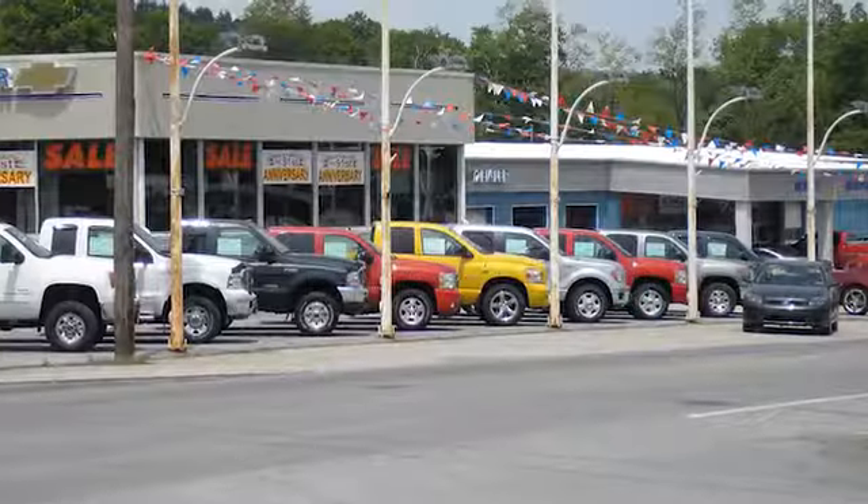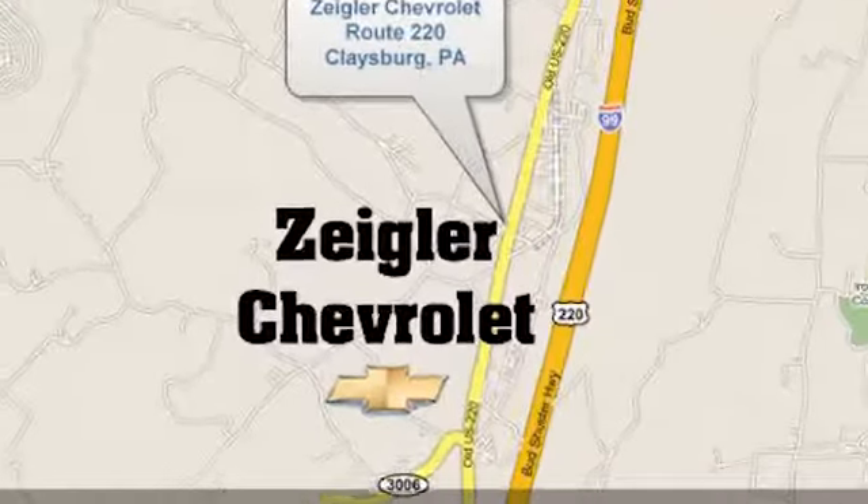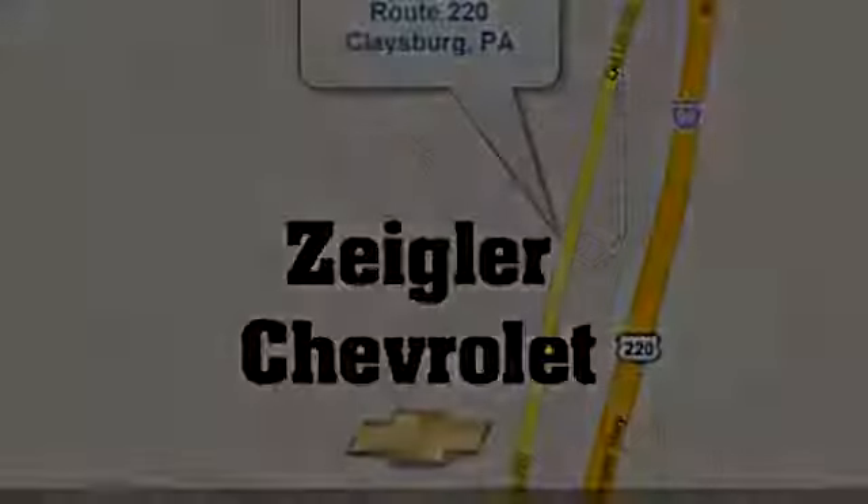Ziegler Chevrolet is Central PA's car dealer of choice for new and pre-owned vehicles. We're conveniently located at 13153 Dunnings Highway in Claysburg, PA.